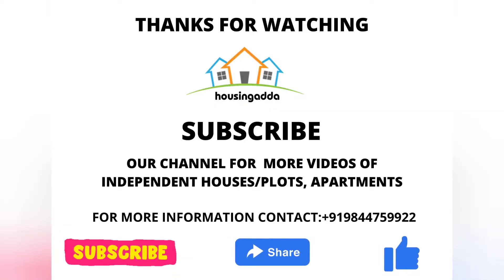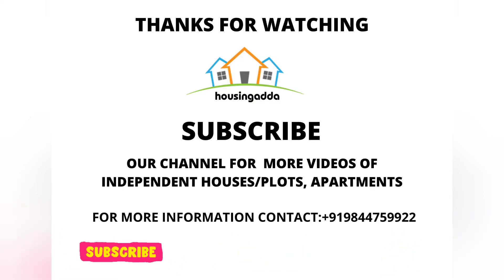Kindly subscribe to my YouTube channel Housing Addum, and please share this video with your friends and relatives who are looking for property. Thank you.